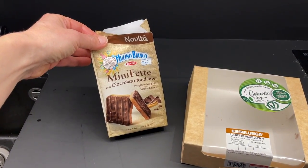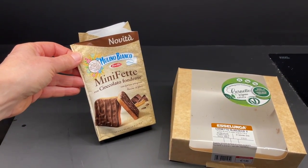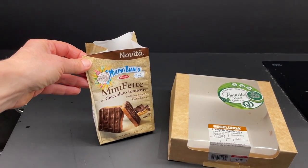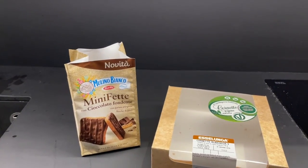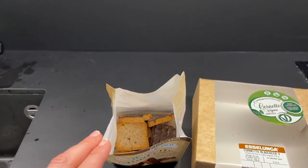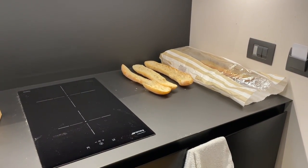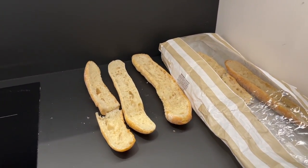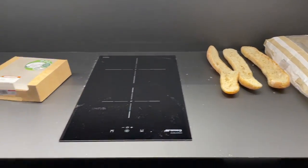These are some mini fette biscottate. They're basically smaller, crunchy, sweet bread with already chocolate on them. This is Molino Bianco — it's an Italian brand. If you have never tried them and you have the opportunity to try them, they're really, really nice. They look like this — they're very small, little bite size. And then there is some bread to dry because I want the girls to crunch on something, and soft bread is not good for the girls. But when it's really hard and dry, they enjoy munching on that, so it's there to dry.